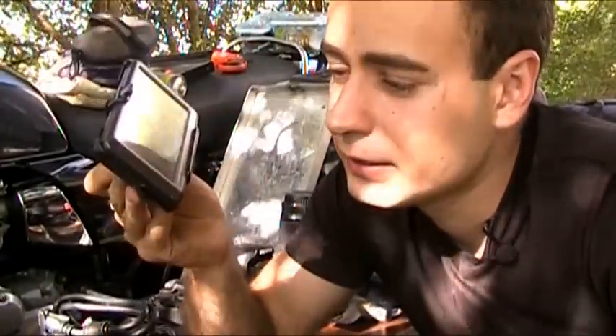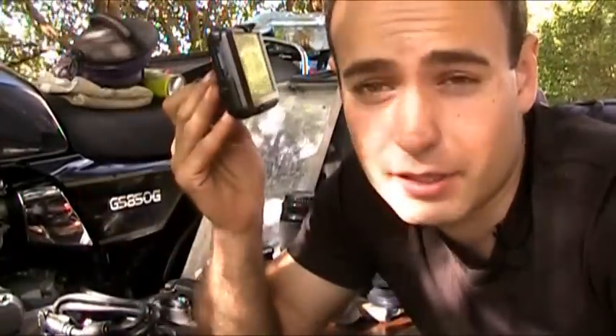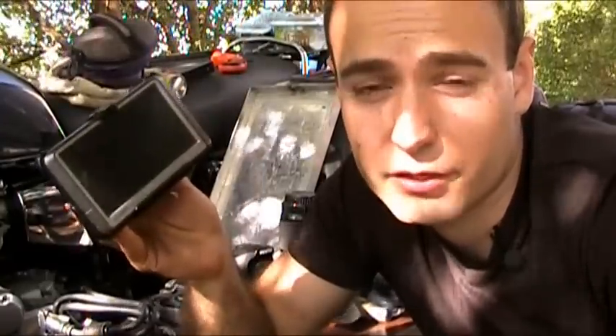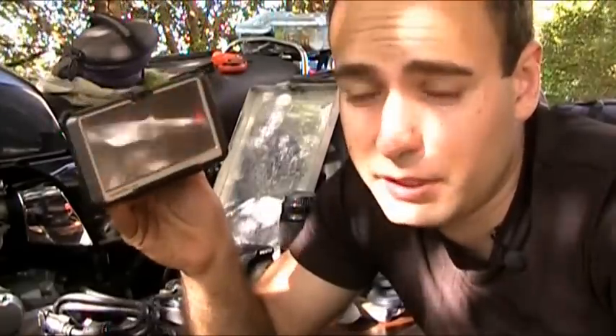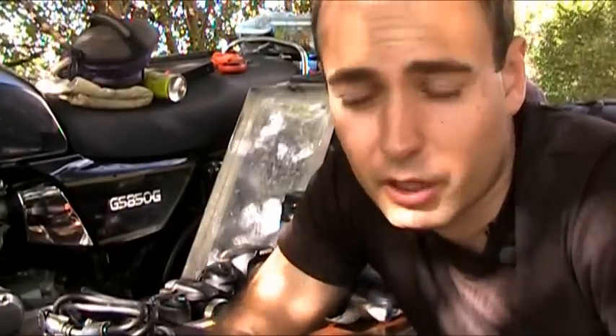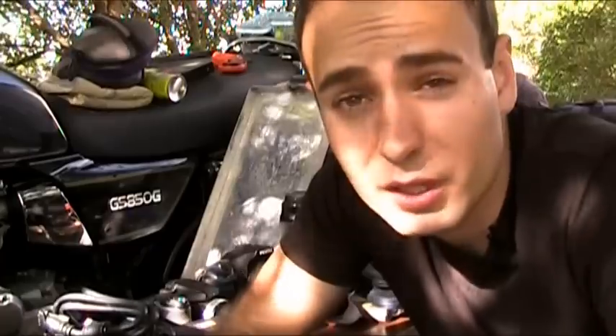The best hundred dollars I ever spent was on a GPS. This thing is a lifesaver when traveling outside or even inside a country. I still carry hard maps and never go anywhere without them, but a paper map can only get you so far. If you're truly lost, don't know where you are, and don't speak the language, a GPS is the easiest way out.